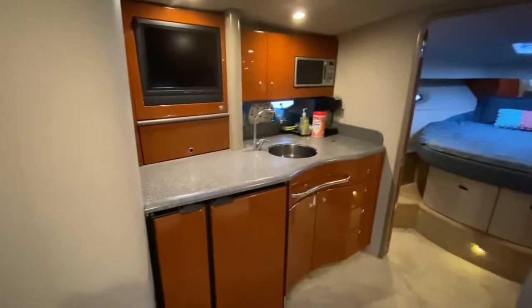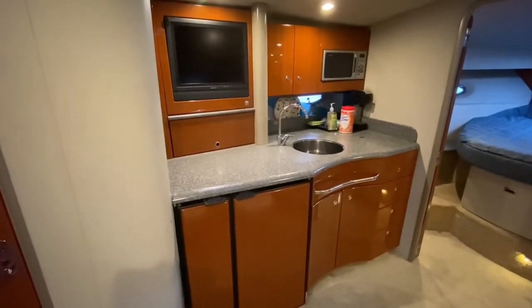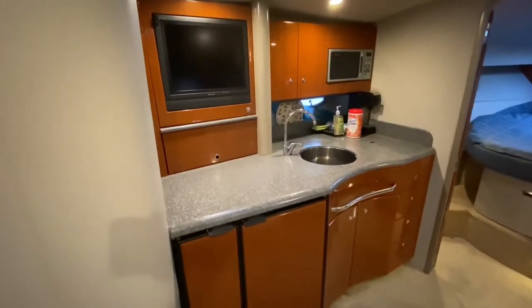Here's your galley. Microwave oven. Electric stove.